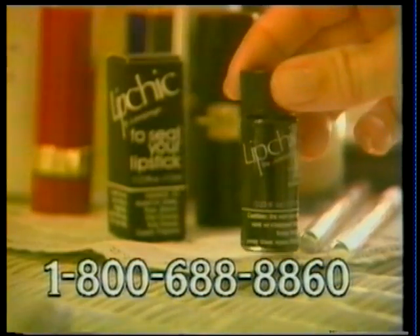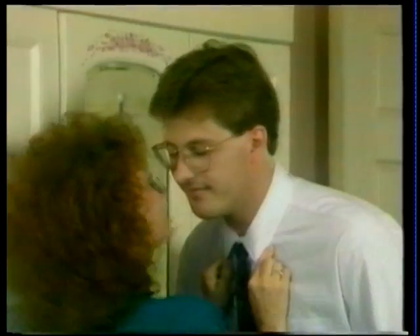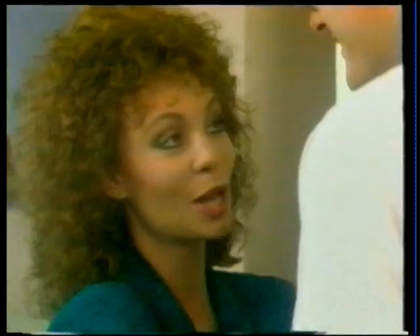Lip Chic is easily removed. It's 100% organic and comes with a money-back guarantee. One small bottle will last up to three months and costs only $9.95. Lip Chic won't let your lipstick smudge, but that doesn't mean you can't try.